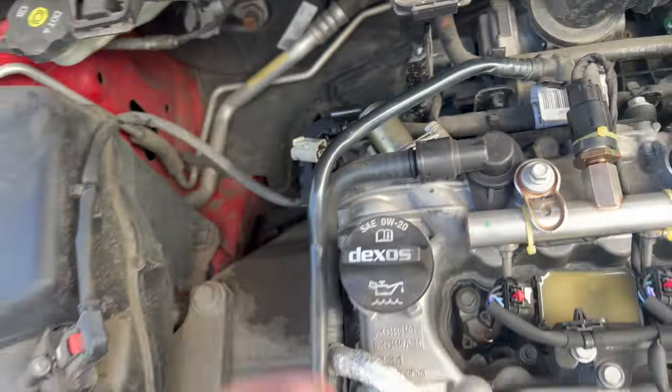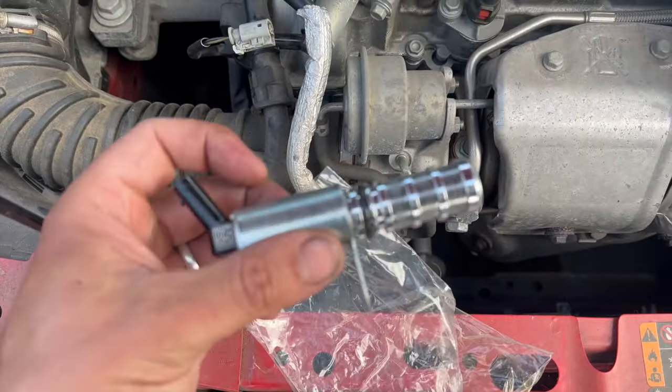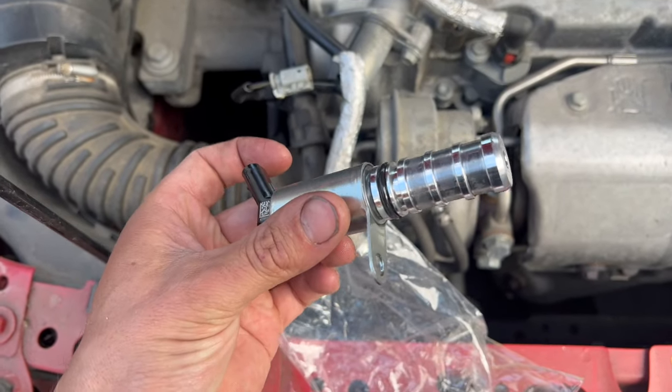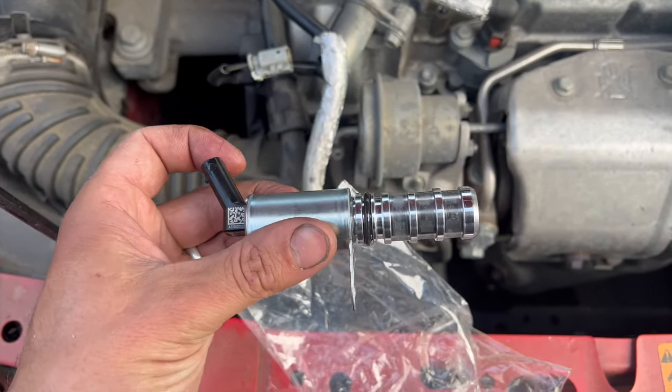The oil contamination will be causing it to short out in the connector. What we're going to do now is fit two new solenoids, give it a run for two or three days to make sure it's definitely fixed the fault, and I'll update you on the issue.